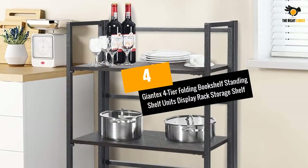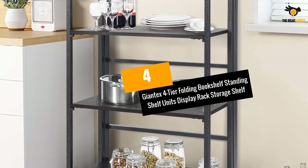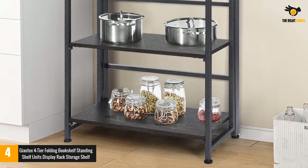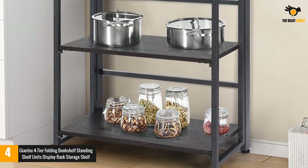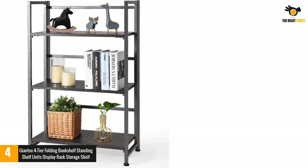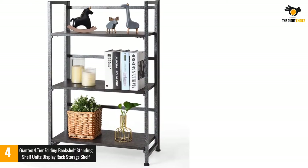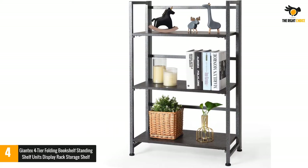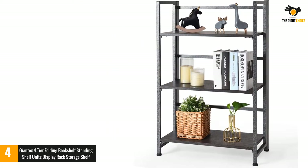At number 4: Giantex 4-Tier Folding Bookshelf Standing Shelf Units Display Rack Storage Shelf. Do you have so much stuff in your house with nowhere to keep it? Do you have a hard time finding your books? If that is the case, you might want to consider getting the Giantex Folding Bookcase. It is made with metal materials and particle boards of high quality.